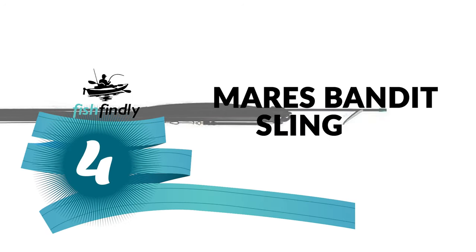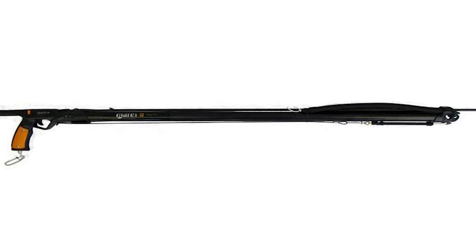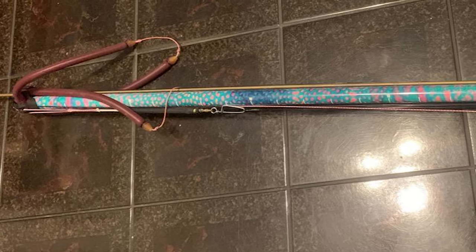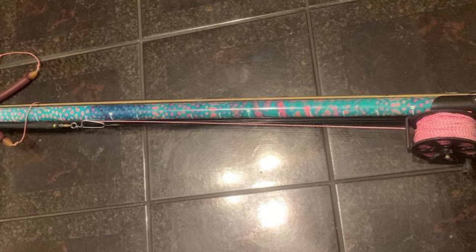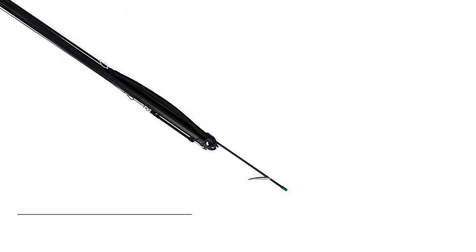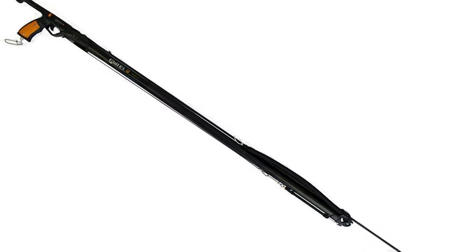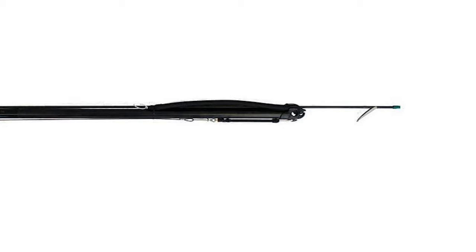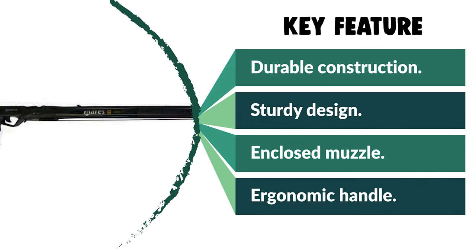Number 4. Mares Bandit Sling Band Spear Gun. Whether you are a beginner or an intermediate spearfisher, the Mares Bandit Sling Band Spear Gun is fantastic value for money. Despite its low price, this spear gun is very well built and delivers a fast and accurate shot, although you may want to add a second band to increase power. It is constructed of high-quality, durable, and lightweight material. The spring steel shaft is ideal for regular use, and it features a Dyneema wishbone for better safety. It also has a trigger lock mechanism to avoid accidentally launching the spear, and the rubber-lined bungee effectively minimizes recoil. From performance to price to design and durability, this ergonomically designed speargun simply cannot be beaten.